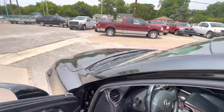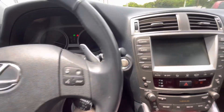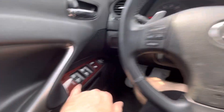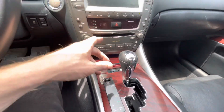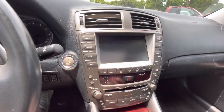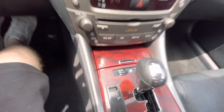Going behind the steering wheel, we have a push-to-start button, so again the key stays in your pocket at all times. We have power windows, locks, and mirrors. There's a big touchscreen with Bluetooth and all that, and also a backup camera, which is pretty convenient.